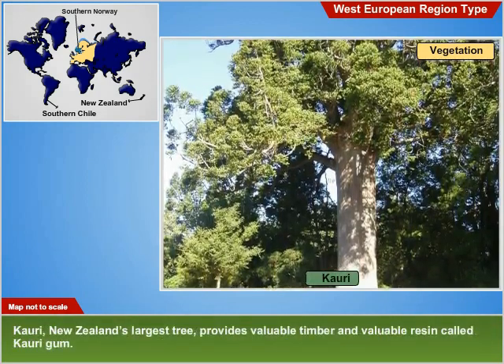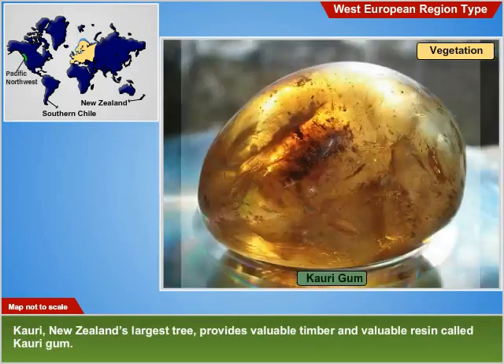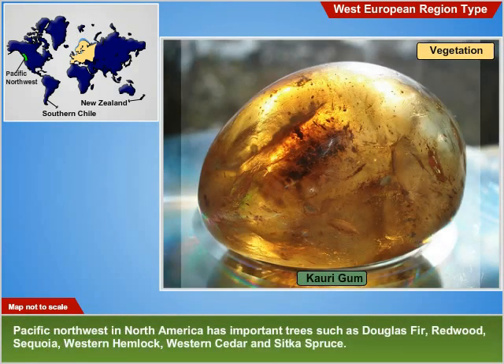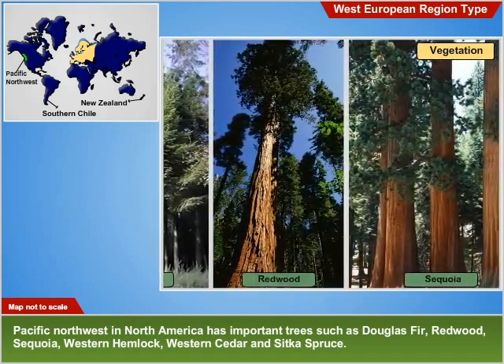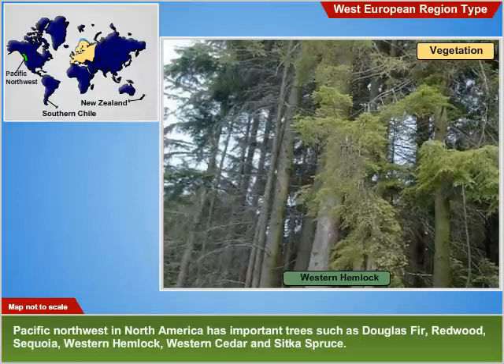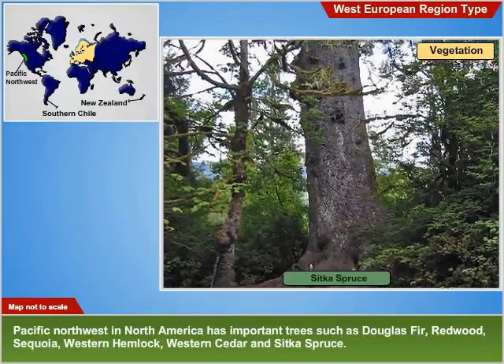The kauri, New Zealand's largest tree, provides valuable timber and a valuable resin called kauri gum. The Pacific Northwest in North America has important trees like Douglas fir, redwood, sequoia, western hemlock, western cedar and Sitka spruce.